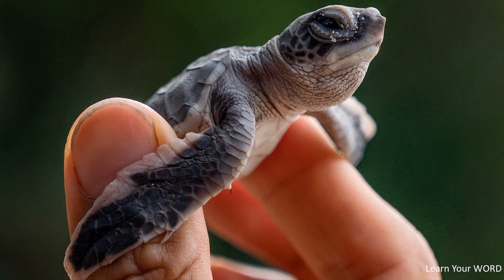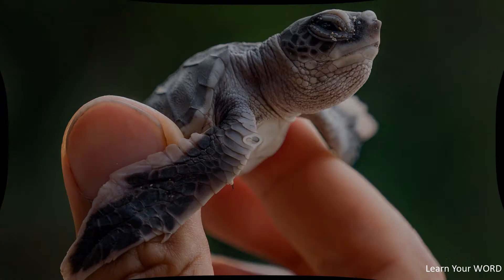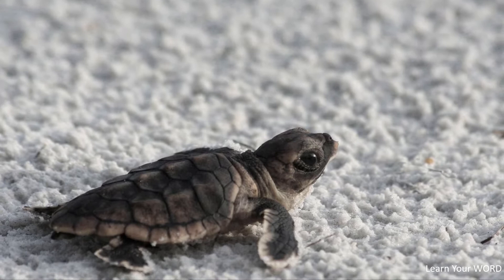Before the advent of plastics, tortoiseshell from the hawksbill sea turtle (Eretmochelys imbricata) was used in eyeglass frames and decorative items. Turtles and their eggs have long been eaten in many parts of the world, and they continue to be in great demand commercially. In some areas, local populations and even entire species have been hunted to extinction.